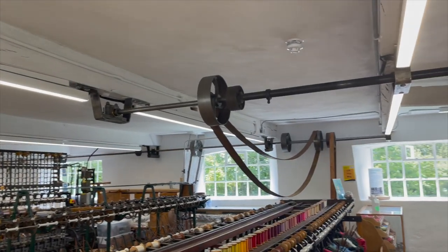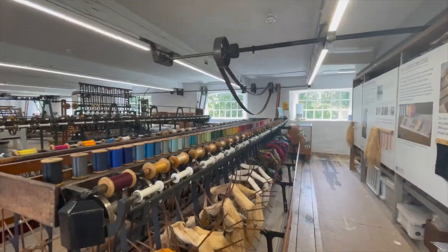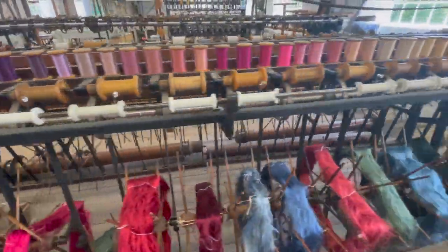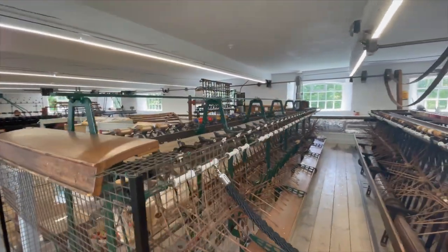Today, the mill operates 15 looms, including 10 looms which date back to the 19th and 20th century. The other looms date back to the 1950s and 60s, and one of the looms is from the 1970s. There is also a warping mill and end frames which date back to the 1890s.